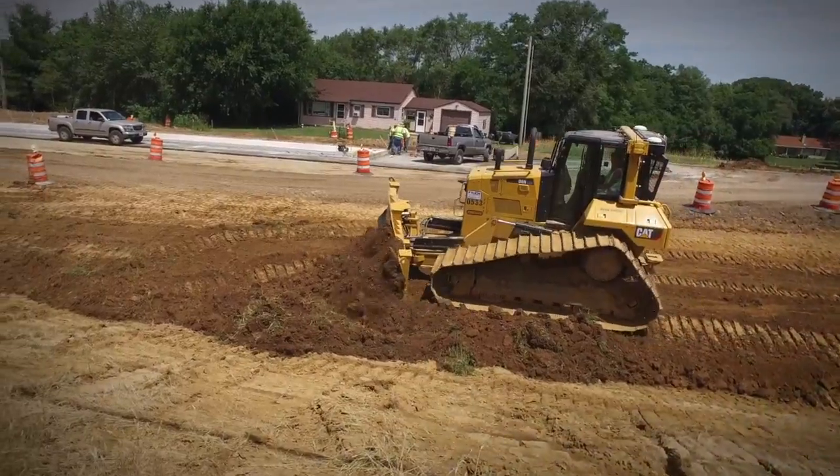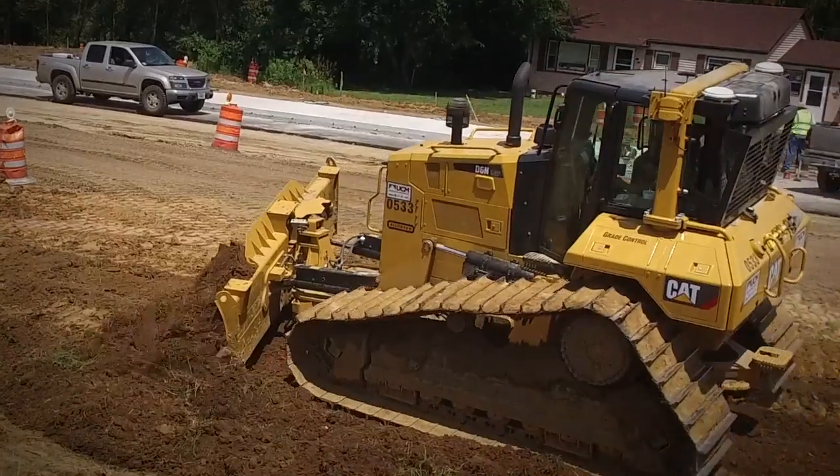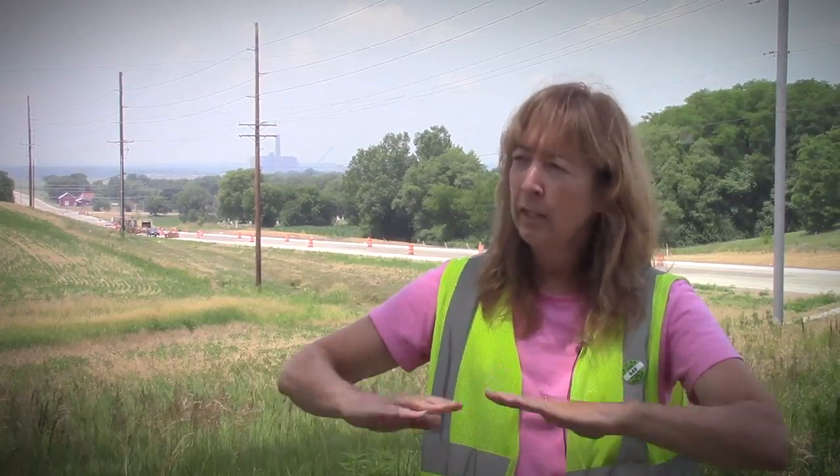I tend to be old school and wait till I get within six inches of the design plan before I kick it on and then start shaping. But you can put in the increments and work yourself down at a nice, consistent level. So that makes it a really nice feature.